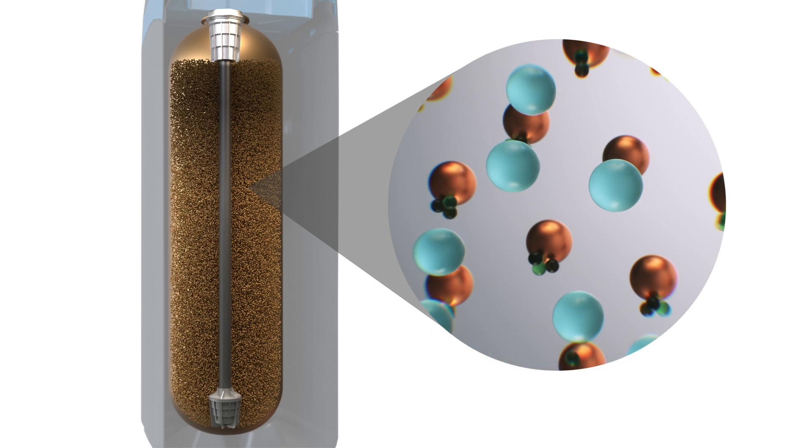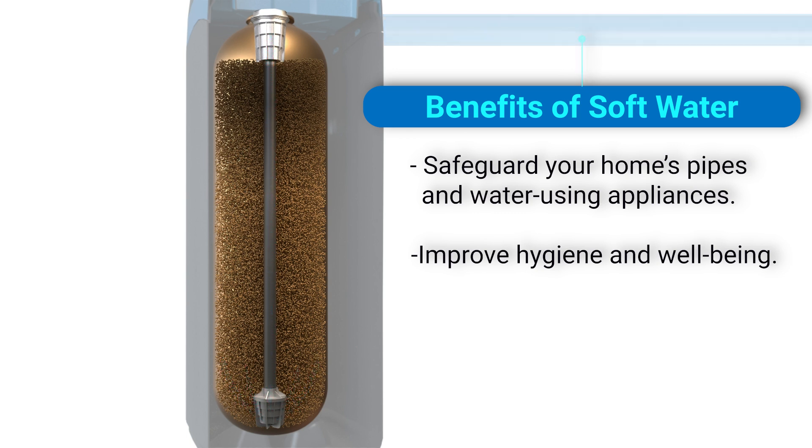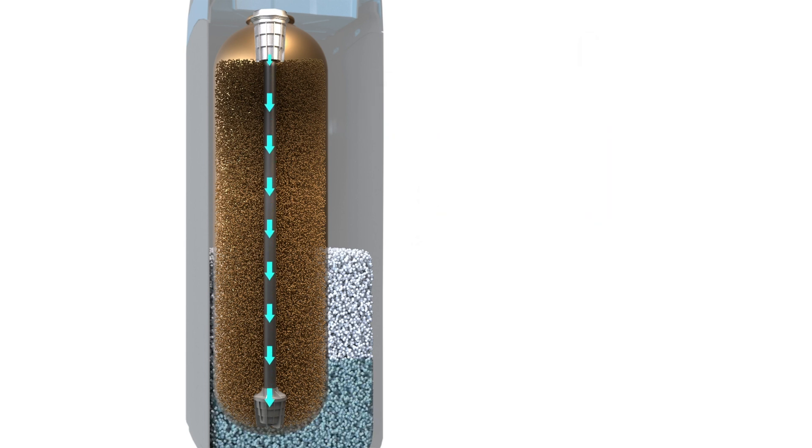Through the exchange of ions, the beads attract and pull off calcium, magnesium, and other hard water minerals, making soft water that will flow throughout your home. When resin beads become full of hard water minerals, they are removed through a process called regeneration.